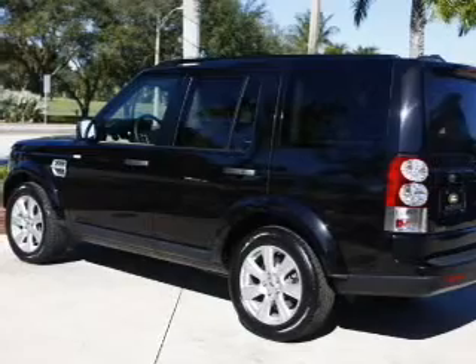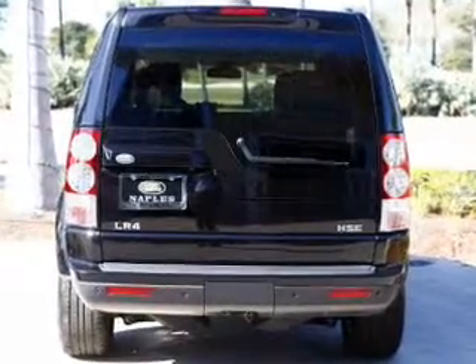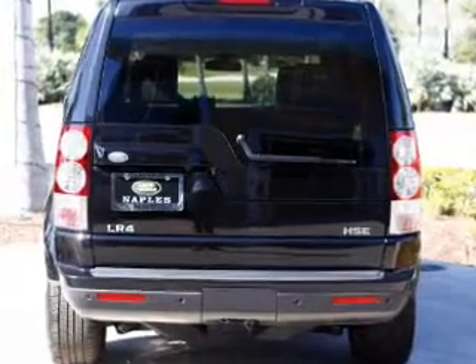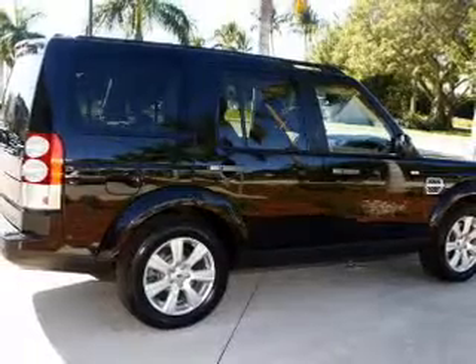Find your way easily with the included navigation system. Premium wheels give a more luxurious look. A premium sound system is just one of the benefits of owning this vehicle. Anti-lock brakes help you bring your vehicle to a safe stop.